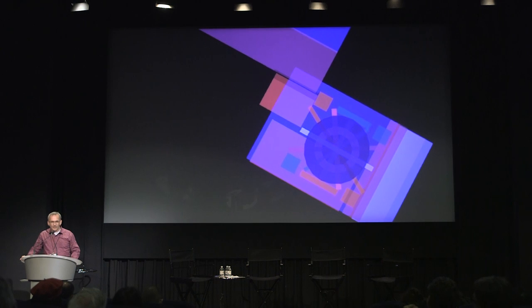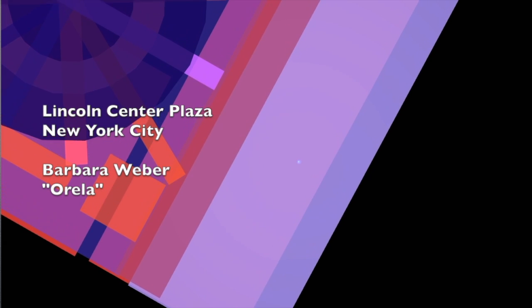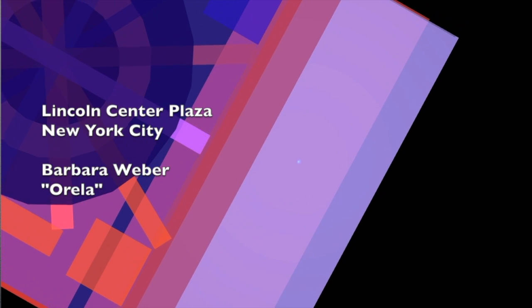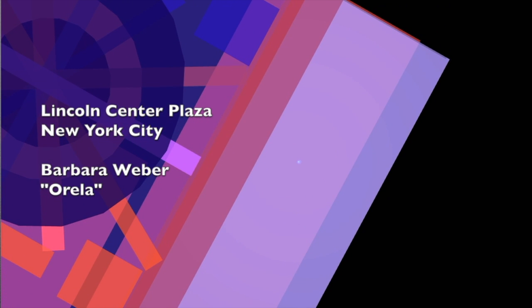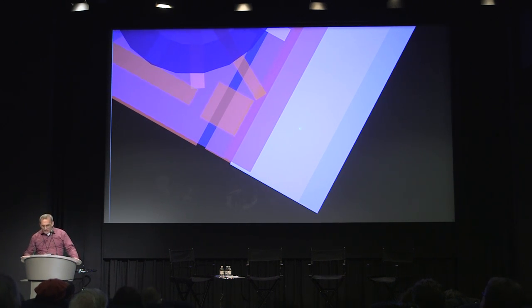What you're seeing here is what I call a mix map, which consists of colored shapes each embedded with an audio or musical event. At Lincoln Center we have a piece by Barbara Weber called Arella installed there. When you go there, you fire up the UGroove app on your smartphone, turn on GPS, and you become this white dot in the middle of the screen, which tracks you just as any mapping system like Google Maps would.